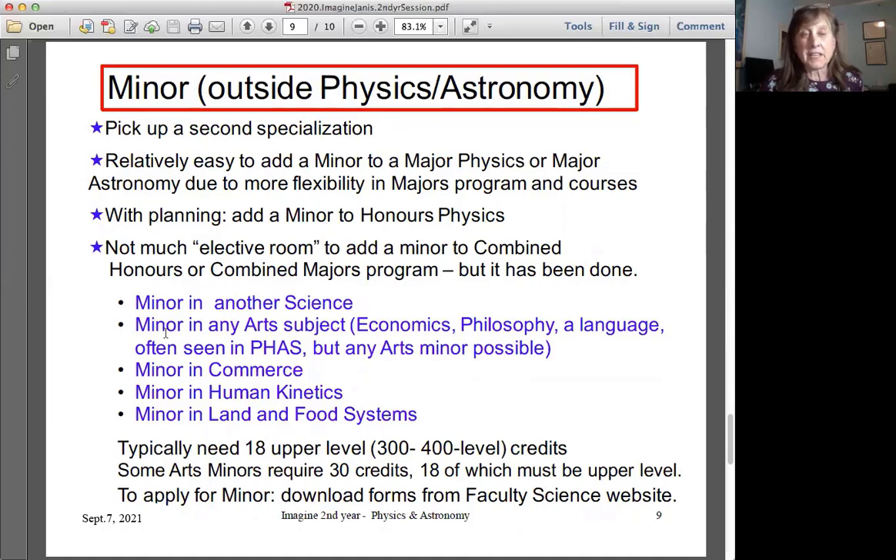You can do a minor in another science or in arts — we often see physics students doing a minor in economics, philosophy, a language, or other arts subjects, as well as in commerce, kinesiology, or land and food systems. Minors typically require 18 upper-level credits in the minor subject, but check the calendar because some minors require very specific courses, and some arts minors require 30 credits total, 18 of which must be upper-level.